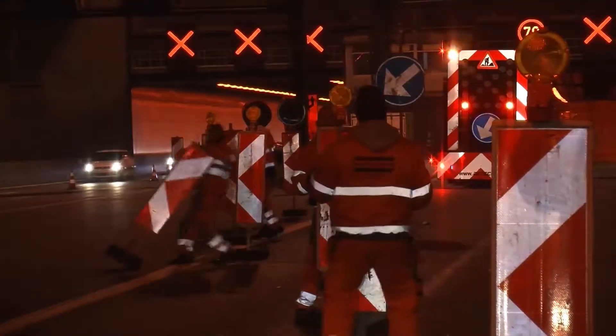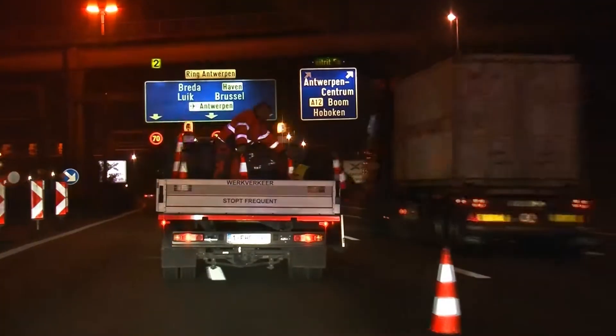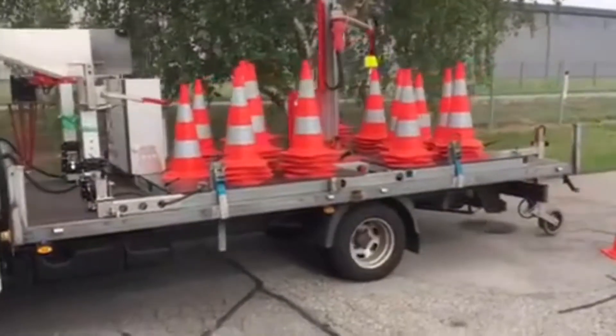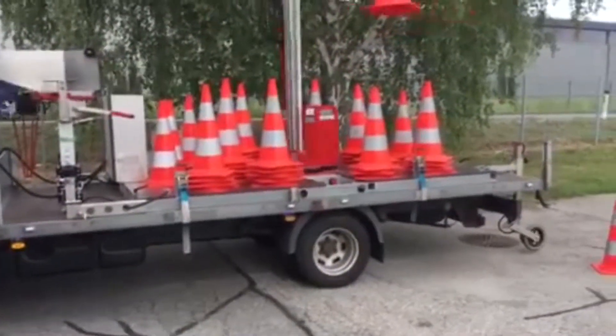Among the most dangerous activities carried out related to roadworks are the establishment and de-establishment of the road workplaces. To minimise the need of presence of persons on the road, automatic deployment and pick-up of traffic devices can be employed.